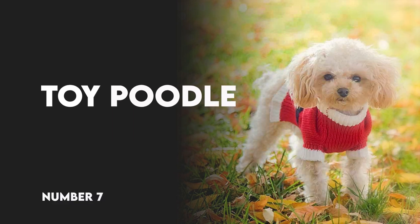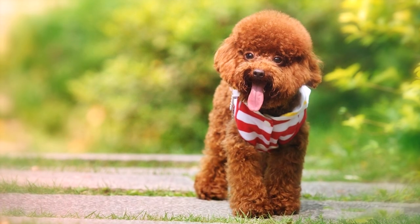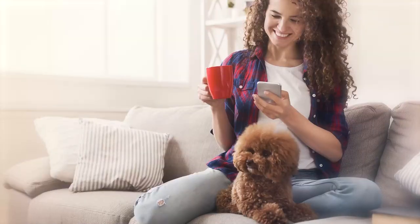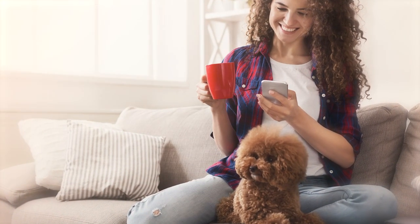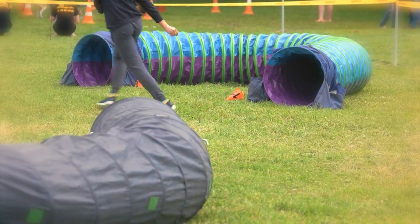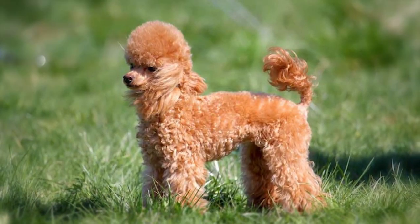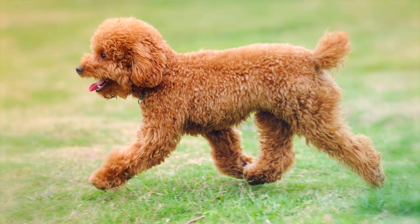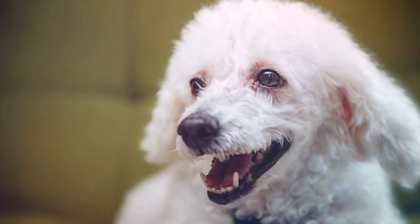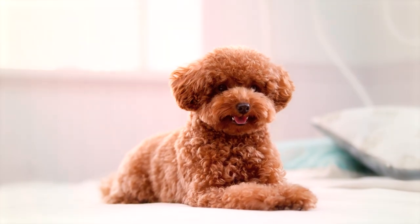Number 7: Toy Poodle. The Toy Poodle might look dainty, but they are fiery little dogs in a tiny body. The breed is actually a very popular choice for those looking for a small performance dog, as they excel in agility, obedience, lure coursing, and more. Toy Poodles are very active and intelligent dogs that can get bored very quickly and become destructive when not provided enough mental and physical stimulation.